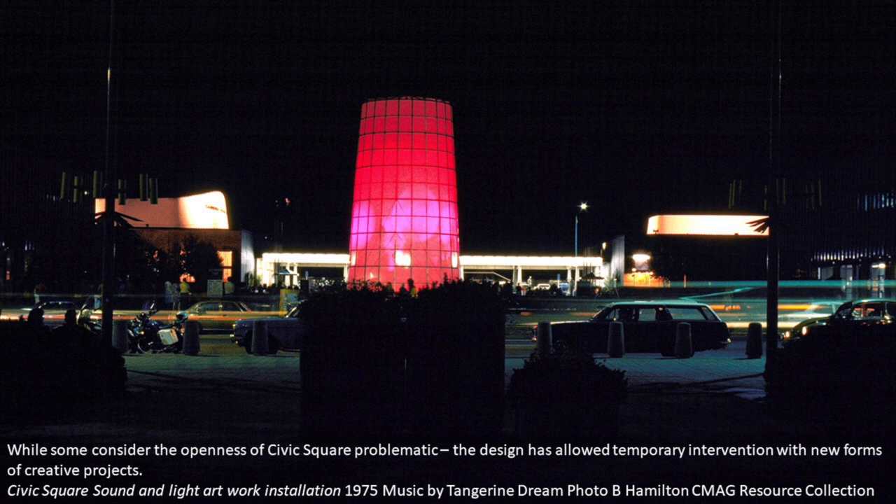There's scant information on this image — I found it in the CMAG resource archive — but the one bit that was there said 'music to Tangerine Dream.' And if anyone remembers Tangerine Dream, it looks like a giant lava lamp. A really fabulous thing.